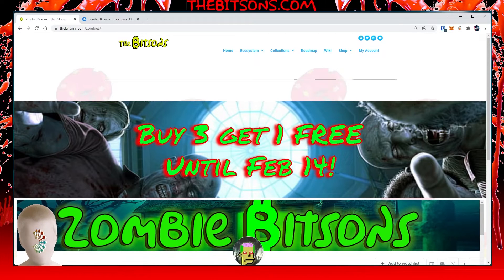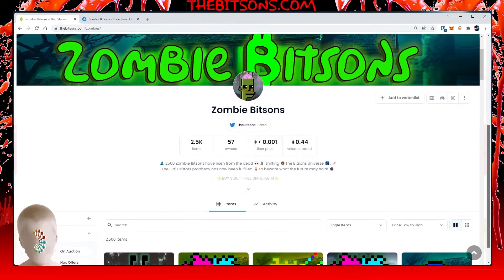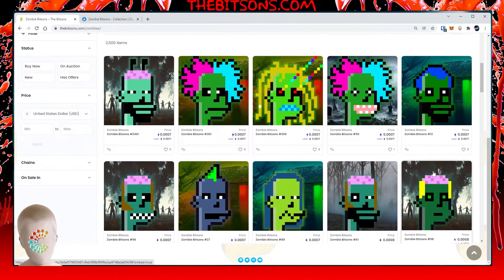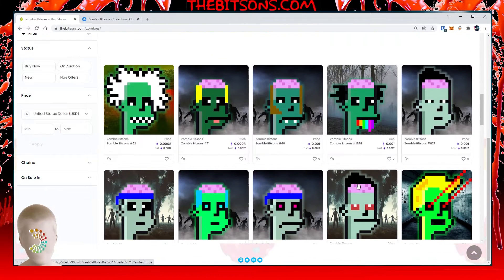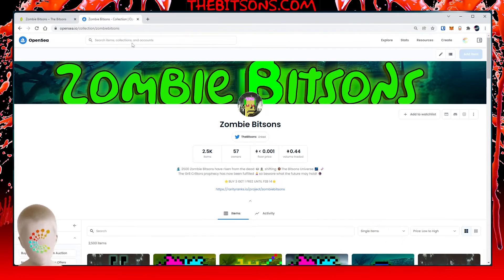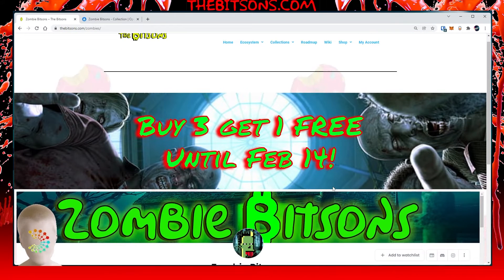Hey, what's going on, internet — Crisper here. Today I am making the official announcement that the Zombie Bits Ins are going on sale until February 14th. If you buy three, I'll send you one for free. I listed these around January 14th–15th, and for one month this collection is on sale for a few more weeks until the 14th. I want to get them all sold before that listing date goes up, so I want to entice everybody to come and grab some Zombie Bits Ins — buy three, get one free for the rest until Valentine's Day.